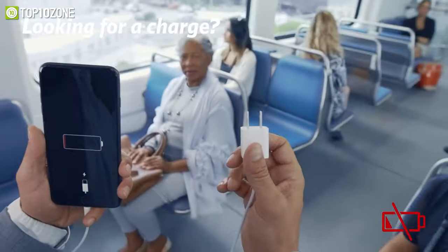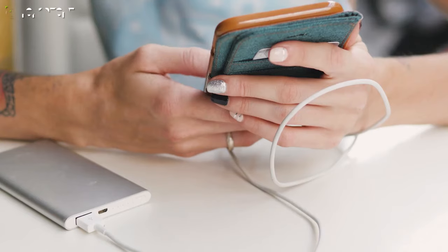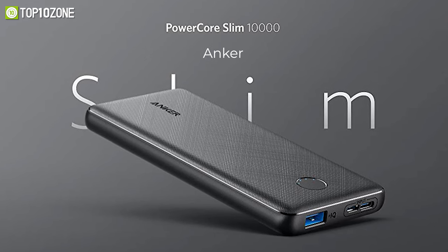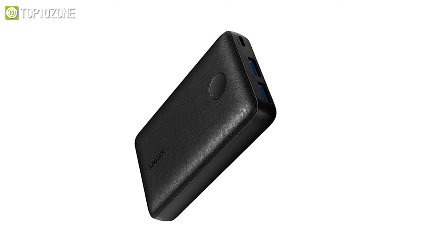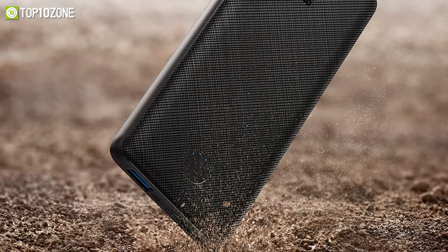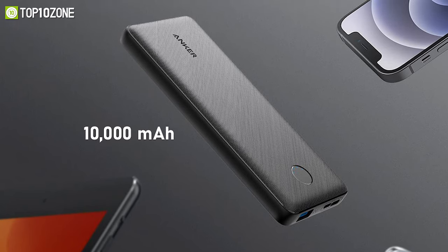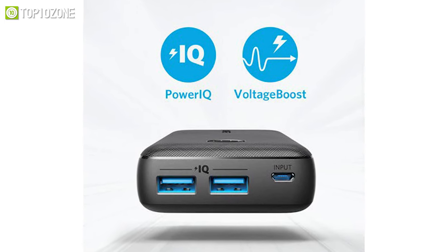Running out of charge in the middle of an online class or when you are taking notes can be really frustrating, but with a quality power bank you can say goodbye to those annoyances. Introducing the Anker PowerCore Slim, which provides power for days. This gadget is premium both inside and out, built to last thanks to its superior durability and scratch resistance. It has a 10,000 mAh battery capacity that can charge all your devices — from phones to large tablets — in no time.